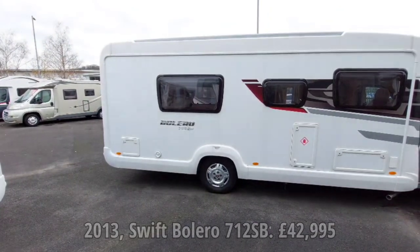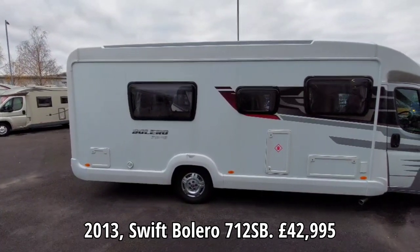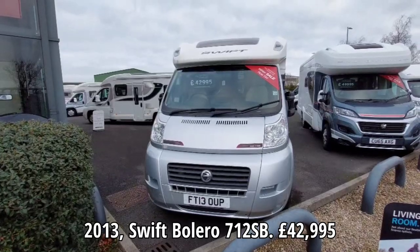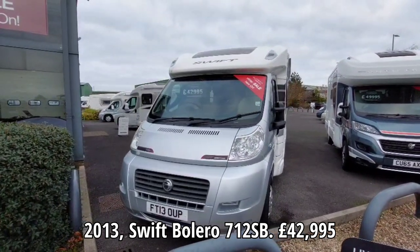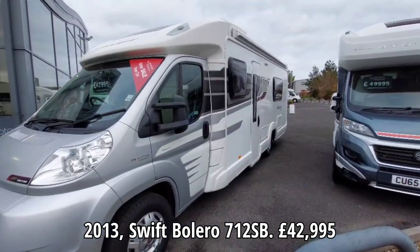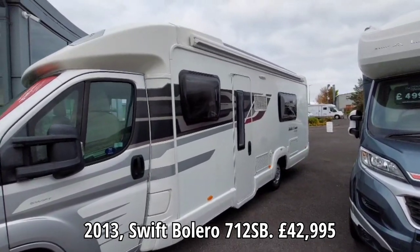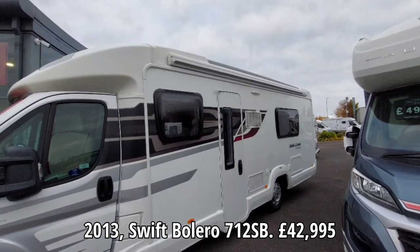Next door to it we've got a Swift Bolero 712. Looks like it's got twin single beds in the back - the SB presumably gives that away. Gas locker, longer than mine. So again 13-reg, £43,000, old-style Fiat cab, same as mine - I think it changed in '14 or '15. I can see a dent along the front there. Quite a large fridge, the stay on top of the door is broken. Big Fiamma awning all the way along. See if we can get in this one.